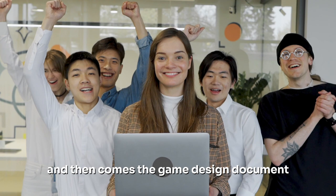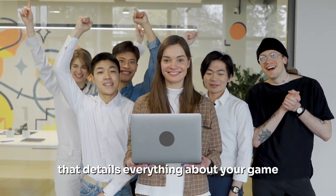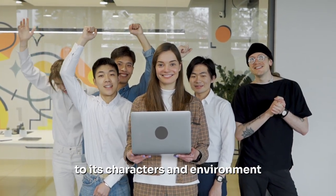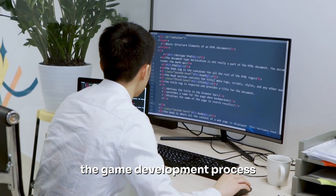Then comes the game design document, the blueprint of your game. It's a comprehensive guide that details everything about your game, from its mechanics and storyline to its characters and environment. It's the roadmap that will guide your team throughout the game development process.